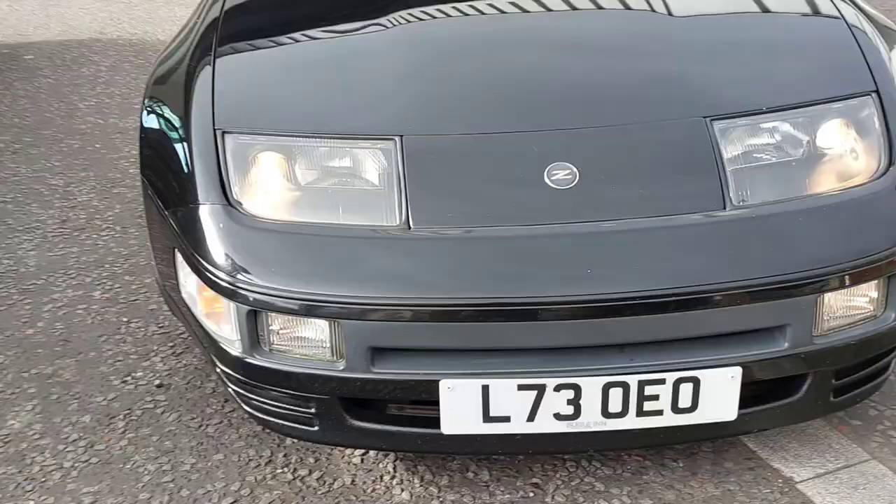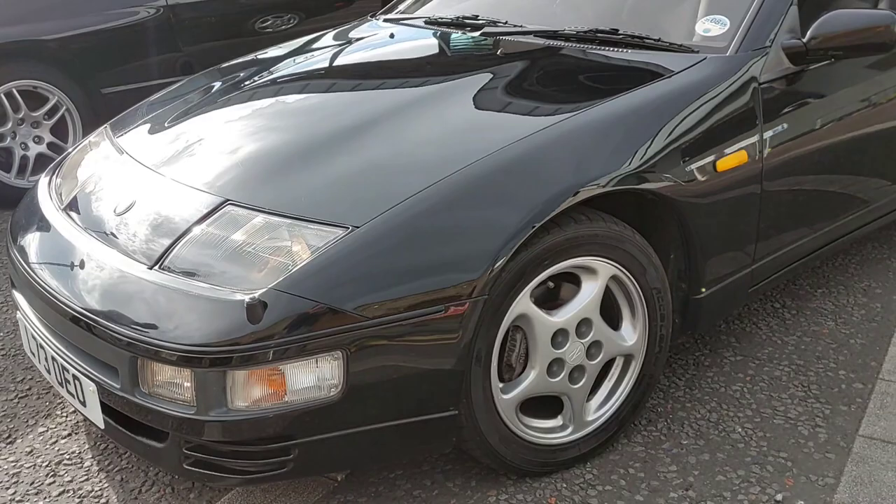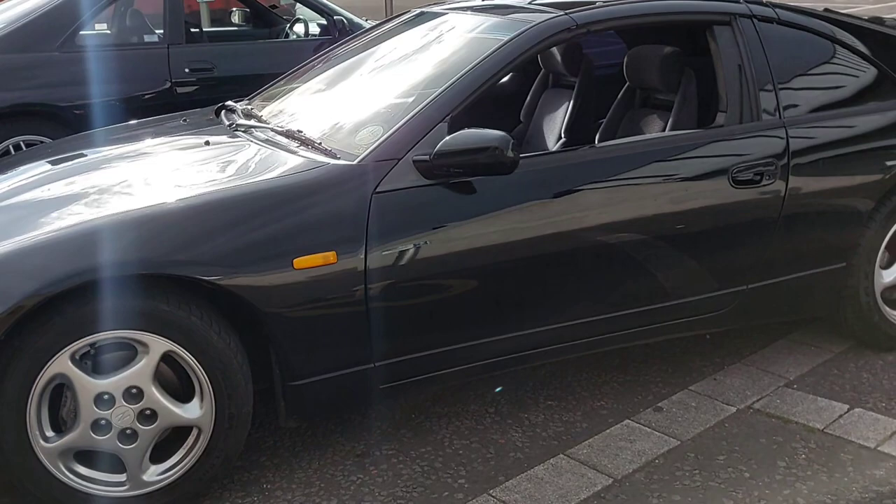Welcome back to the channel. You catch me in a 300ZX twin turbo — this is actually an import. I believe this was a one-owner car from new, and my friend who owns it now has added it to his collection. He's got quite a big collection of Nissan Skylines — 33, 34, 32 — and he's now got this. It really is a beautiful car, and you can tell it's been very well looked after.